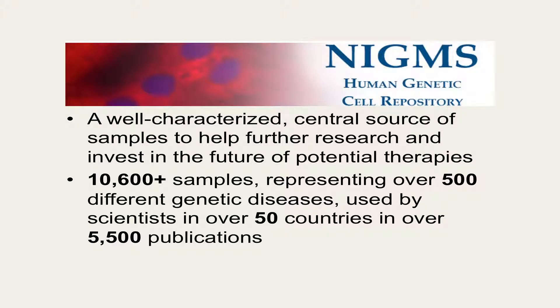The NIGMS Human Genetic Cell Repository at the Coriell Institute for Medical Research was established in 1972 to serve as a central source of well-characterized samples to help further research and invest in the future of potential therapies for human genetic diseases and chromosomal abnormalities. The NIGMS Repository contains over 10,600 samples representing over 500 different genetic diseases and chromosomal abnormalities. These samples have been used by scientists in over 50 countries and have been utilized in over 5,500 scientific publications.